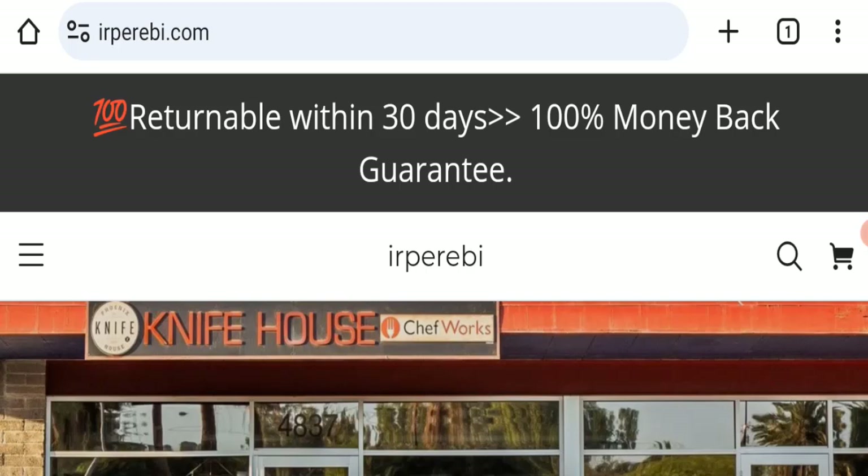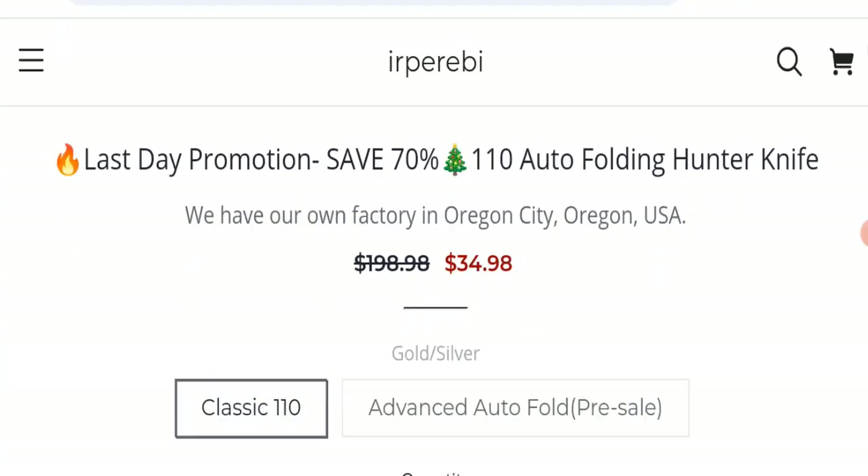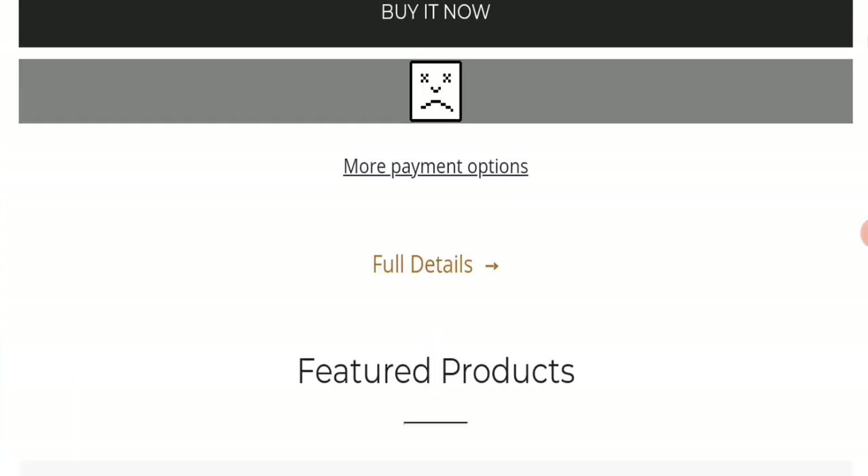First we will find out about the website type and the products they are offering to customers. This is an e-commerce site, and as you can see here, this website is offering many different types of knives.